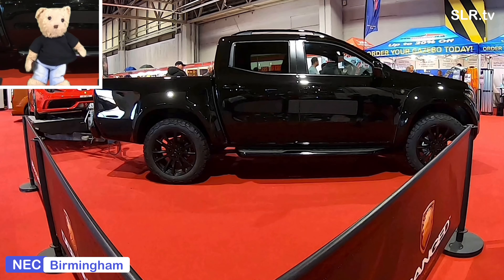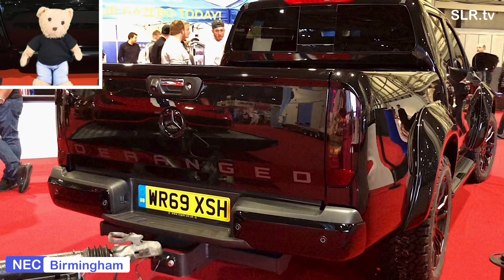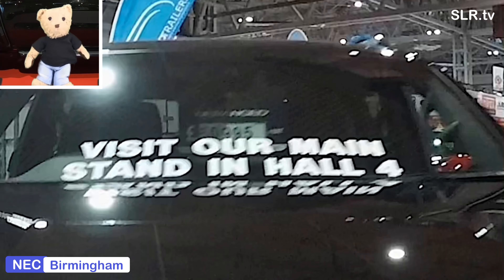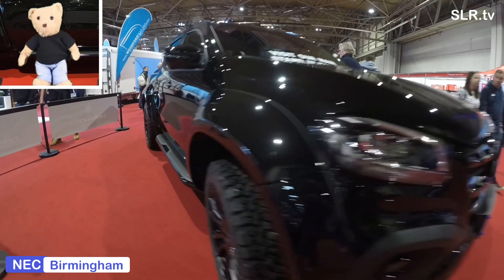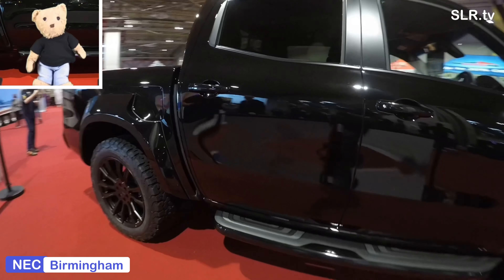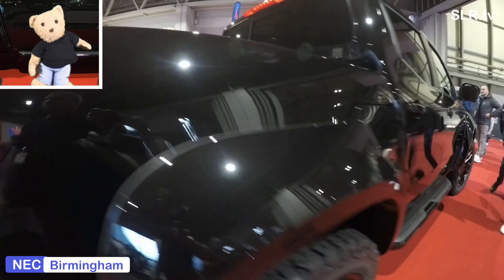Hello everybody and welcome to Autosport. It's 2020 and we're on stand with the Deranged guys and we're looking at the Mercedes X-Class. We'll just have a quick look at it with some stills just now and then I've got a video ready to go and we can have a look over it in fine detail. There's a similarity with the Nissan Navara but this is actually high-end luxury with a whole host of extras. Too many to mention them all but I'll go over a few for me.